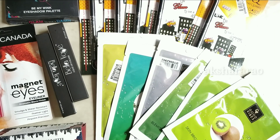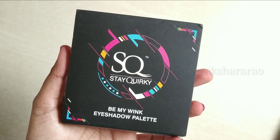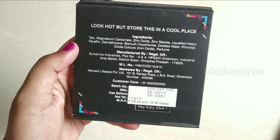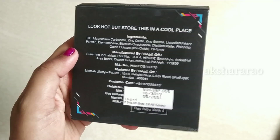I am going to show you the bubble wrap. I will review the first one, which is an eyeshadow palette. The StakeWorky brand is Be My Wink eyeshadow palette. The price is Rs. 345, but now it is Rs. 270.